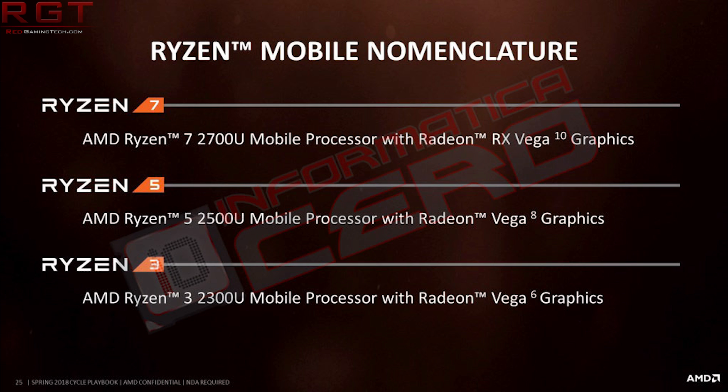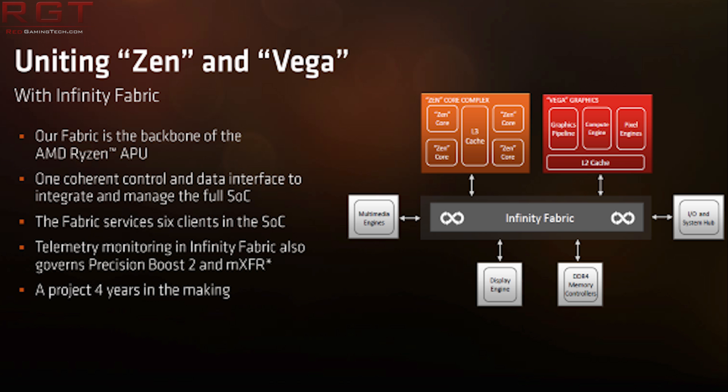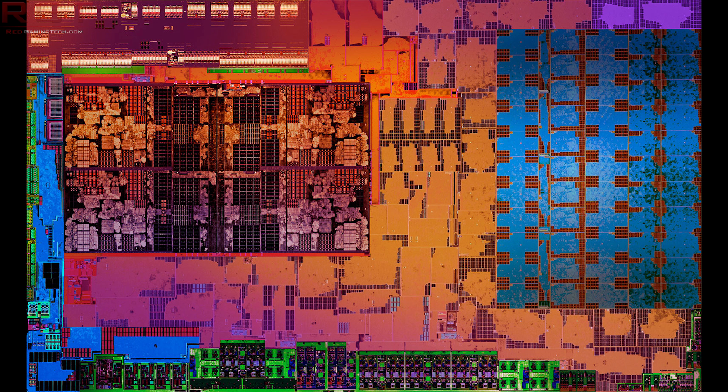If you believe the rumors, this means that the 2400 has 11 compute units, whereas the Vega 8 only has eight compute units, or 512 shaders. There is a configurability with this specific set of processors — it's 65 or 35 watts variable. We've discussed how that functions before with the 2500U.